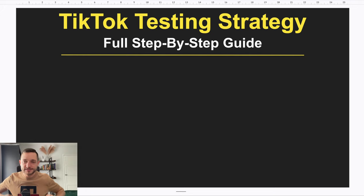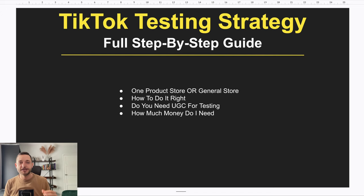Before we get into the step-by-step action plan, let me tackle a couple of questions I know you'll be asking because you ask me these all the time. The first question is: should you test products in a one-product store or a general store?